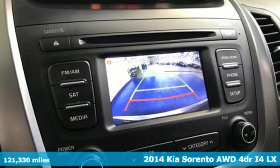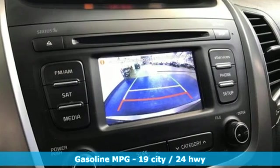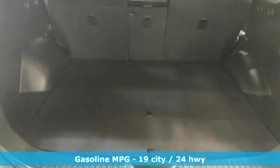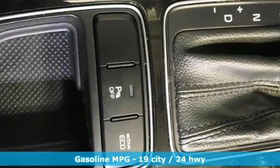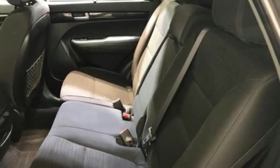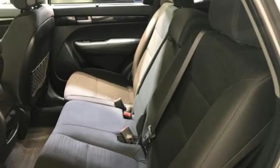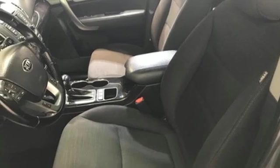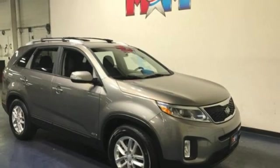It boasts an impressive list of features, like these: automatic transmission, manual tilting steering column, AM-FM satellite radio, manual telescoping steering column, wireless phone connectivity, external memory control, aluminum wheels, three 12-volt power outlets, and inline four-cylinder engine.